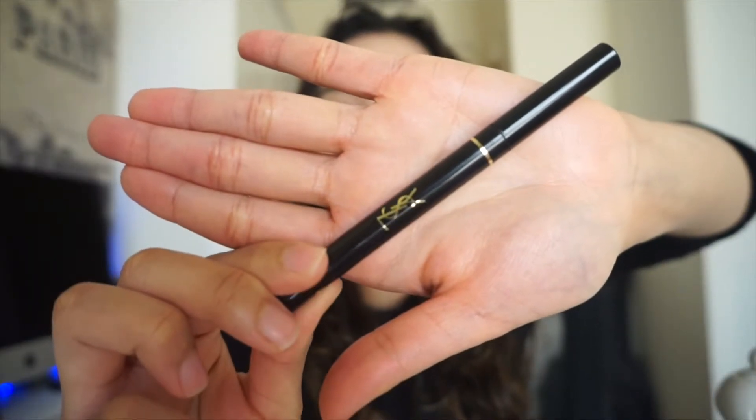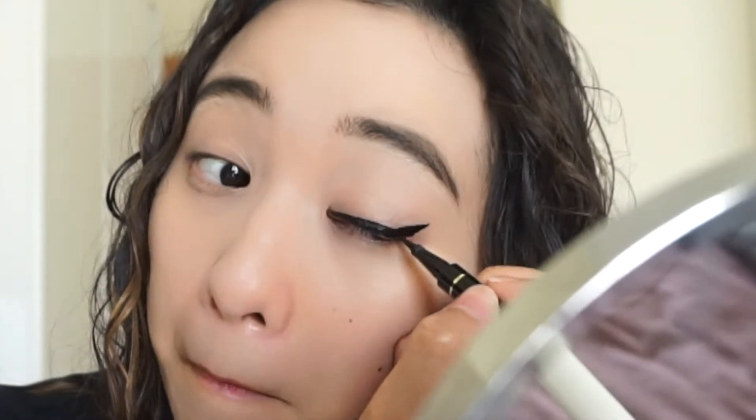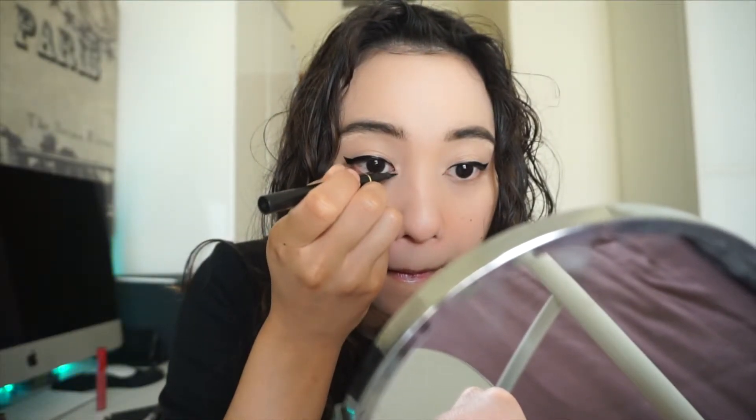Next, I'm using the YSL liner to line the lash line, ringing it out to create a cut eye look. I'm also putting it in the inner corners of the eye to make a sharper look.